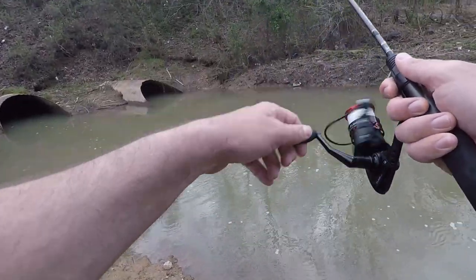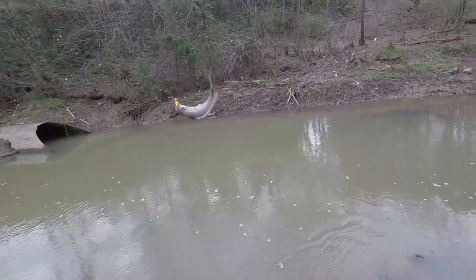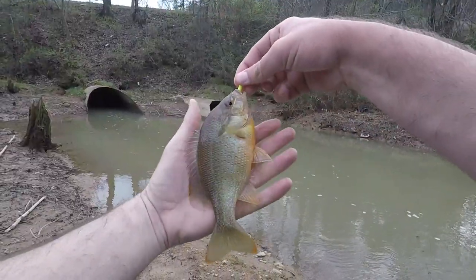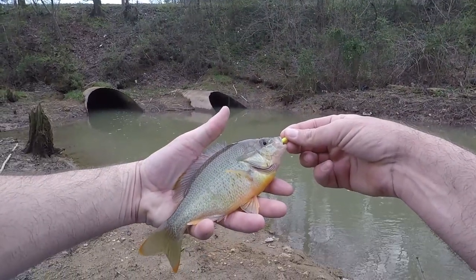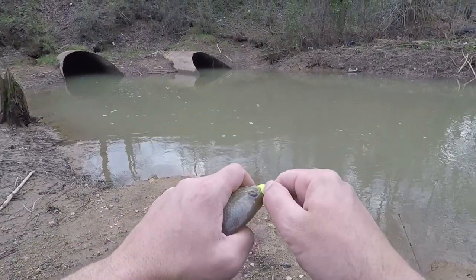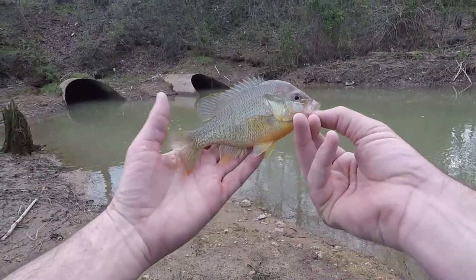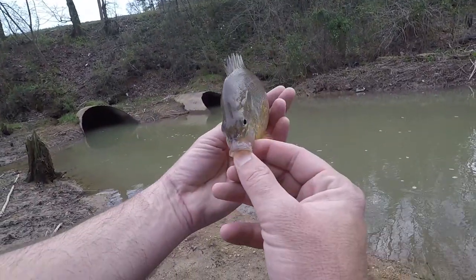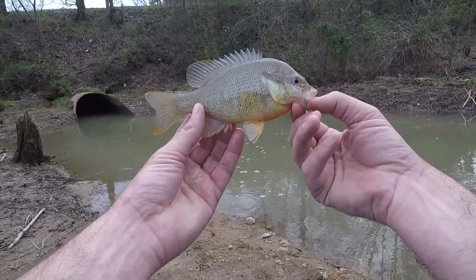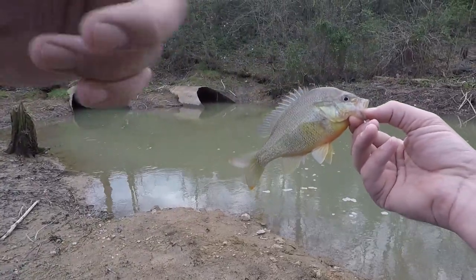Got him — wow! That's a big ol' redbreast! Goodness, that is a redbreast. I don't remember what it means when they're not as colorful — it might be a male or female thing. But that is a chunky redbreast. They're up here spawning probably. I'm sure they live in these creeks — I've got a lot of redbreast out of this creek especially. It usually gets really clear; they like some clear water.